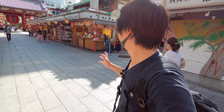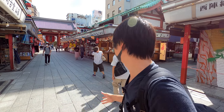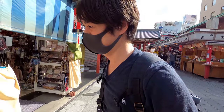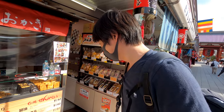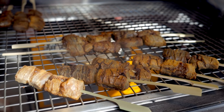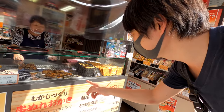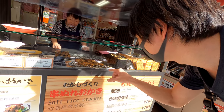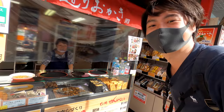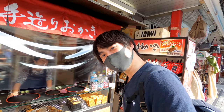I remember last time when I visited, they were selling sake, but it seems like they're now selling green tea. And look at that — it's a senbei rice cracker. This one looks like a yakitori, but it's Nure Okaki. Since it's a good price and interesting, let me try it first.